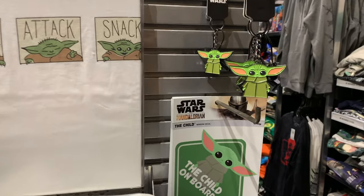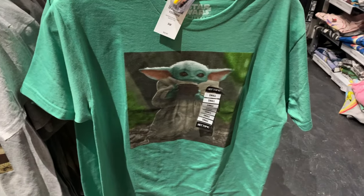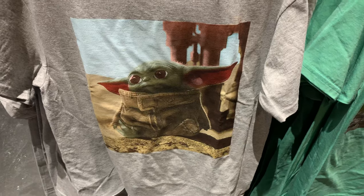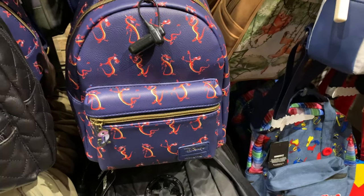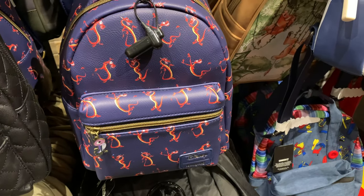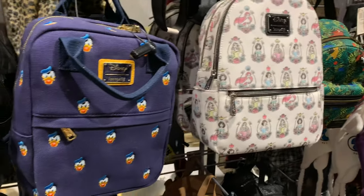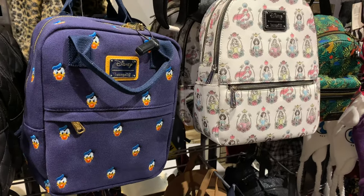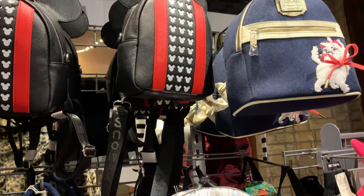Next I went over to Hot Topic, and they also had some Baby Yoda items. I love both of these shirts a whole lot — I like the simple ones with just photos on them, no words. They also had some Loungefly backpacks. I like the Donald Duck one. I've seen a lot of those in the park with Mickey ears and the castle, so it's kind of cool seeing a different character on one.